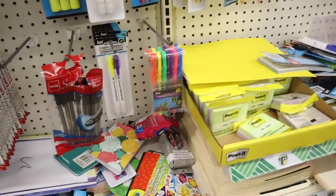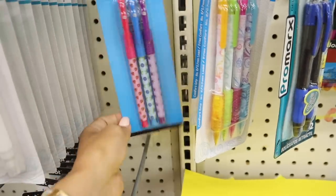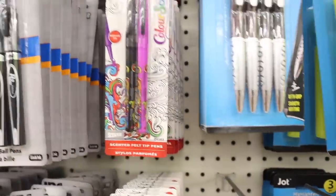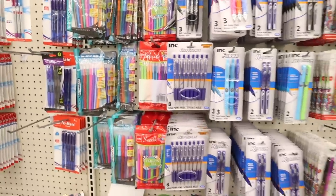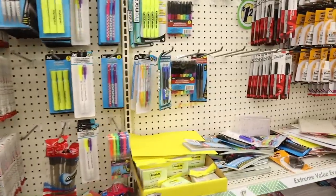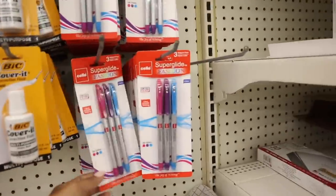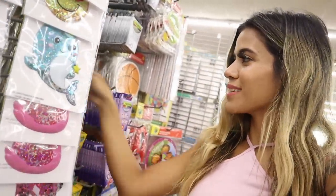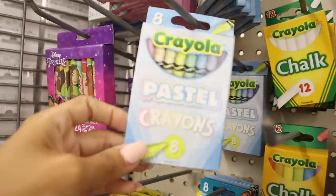For gel pens I recommend going to Target and Walmart for the bigger sets, but these look popular — this one is scented in strawberry, blueberry, and grape. They also have different highlighters — purple and black, green and red, and green and blue. Do you guys recommend a certain brand from the dollar store? This dollar store actually has really cute crayons — pearl ones and pastel crayons. Look at these glitter ones! Here's a closer look of the pastel ones — you get eight total. There's even 12 chalk here which is a really good deal for a dollar.